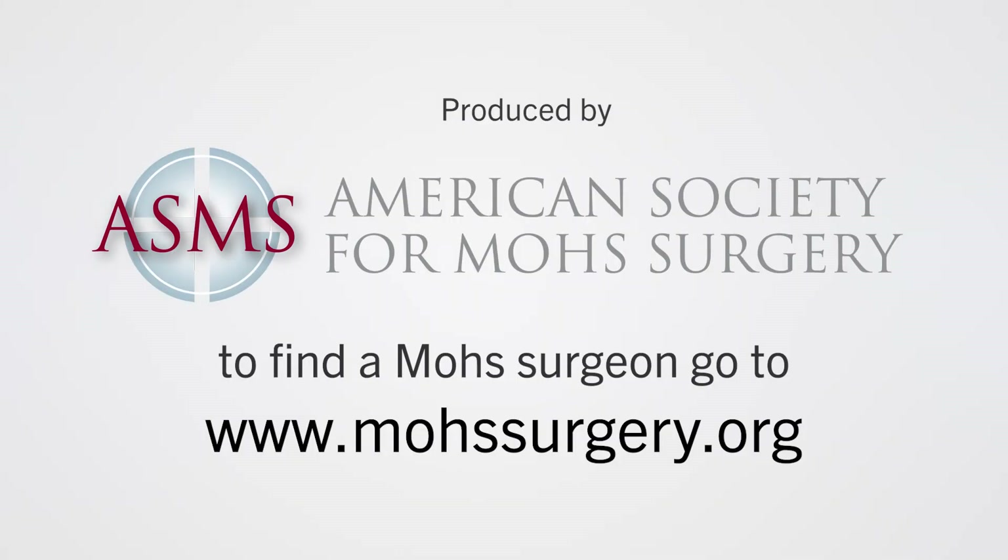To find a Mohs surgeon near you, go to moessurgery.org.